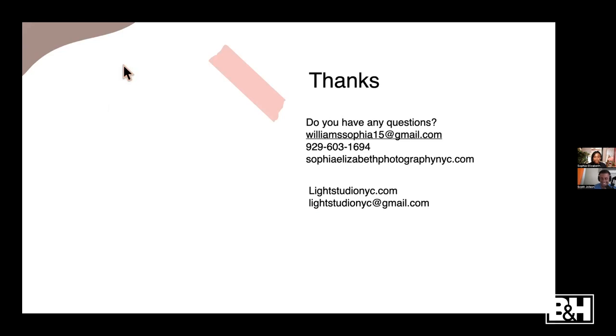That was totally wonderful with a ton of great information. Before we get into questions - how can people find you? You can find me on Instagram at williamssophia15 or follow my studio at lightstudionyc on Instagram. My website and email address are also up on screen here - you can contact me there.